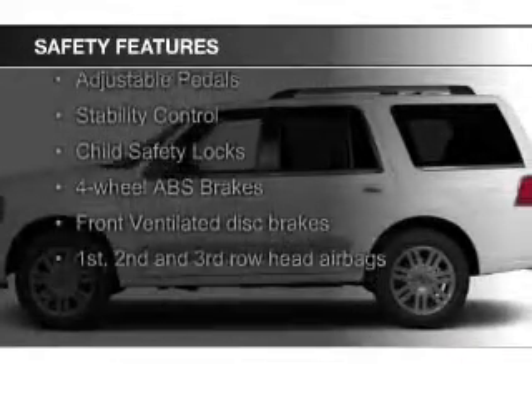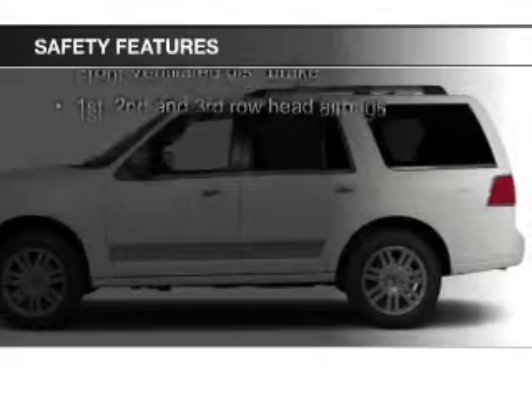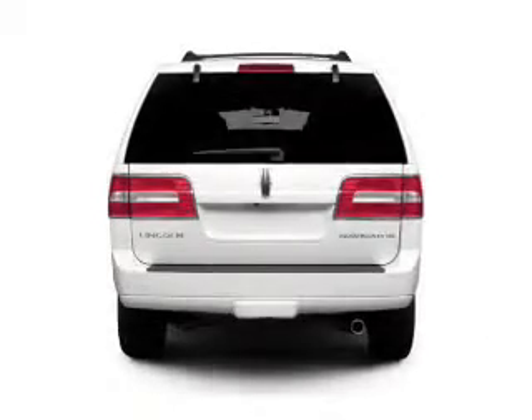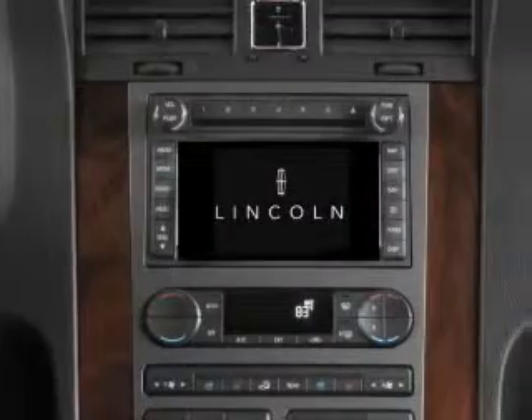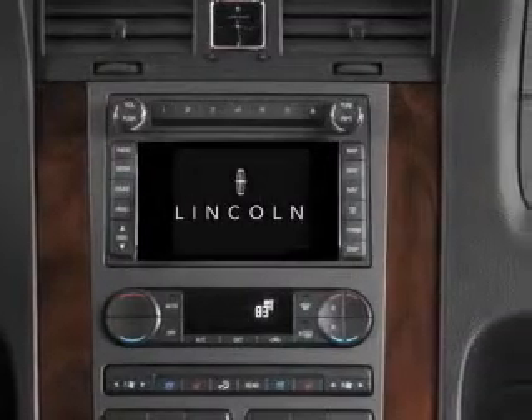Safety was made a priority with these features: a backup camera, fog lights, side airbags, second and third row airbags, rain sensing wipers, and independent suspension. Let us put you in the driver's seat today.